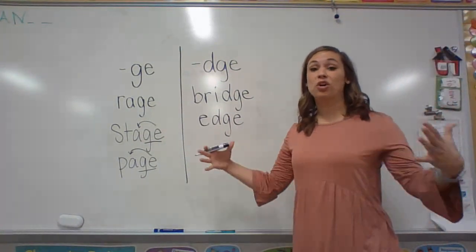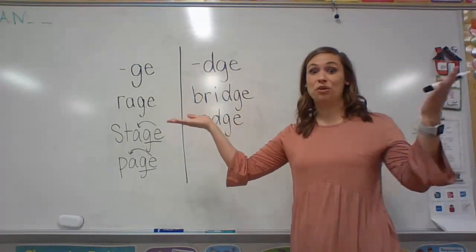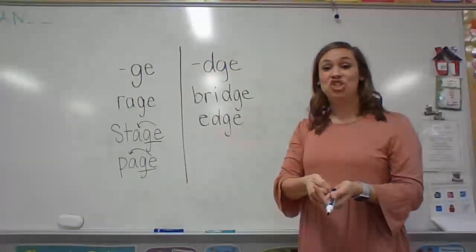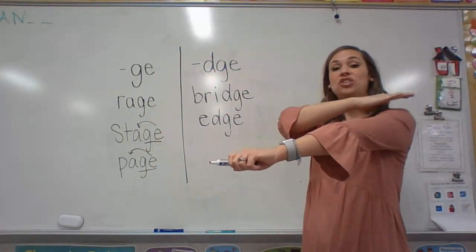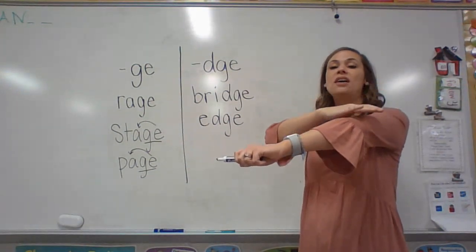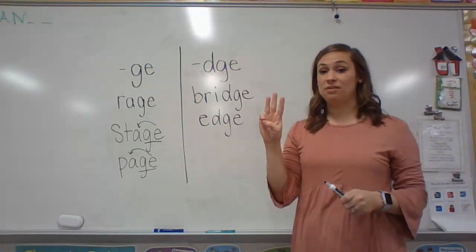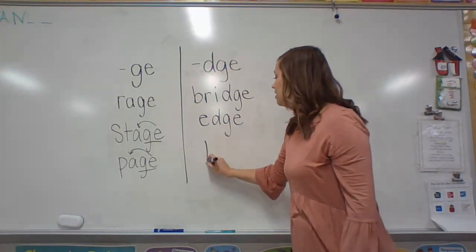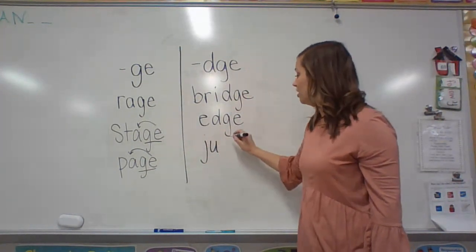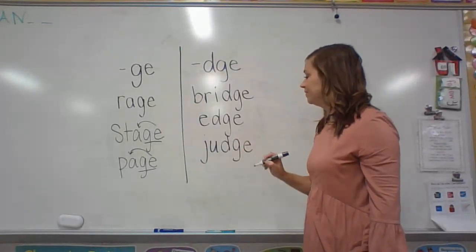What about if you're in a courtroom? The person who decides whether you're guilty or innocent is called the judge. Let's do our phonemes: J-U-J. Judge. I hear three sounds — that first sound is J, then short U, and then I hear that J at the end. Judge.